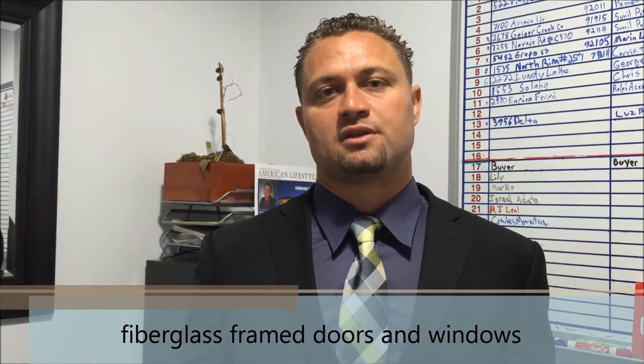Hey guys, Jason Stewart here. I want to give you some maintenance tips for living by the beach. If you live by the beach, try to go with fiberglass framed doors and windows if you're constructing or remodeling your property. The fiberglass will not be damaged as much by the salt spray and the erosion of living by the beach.